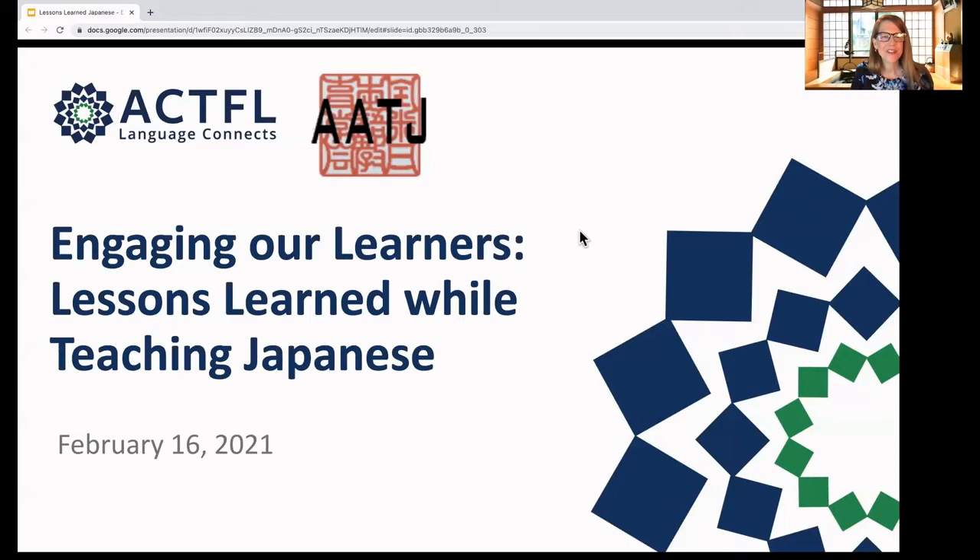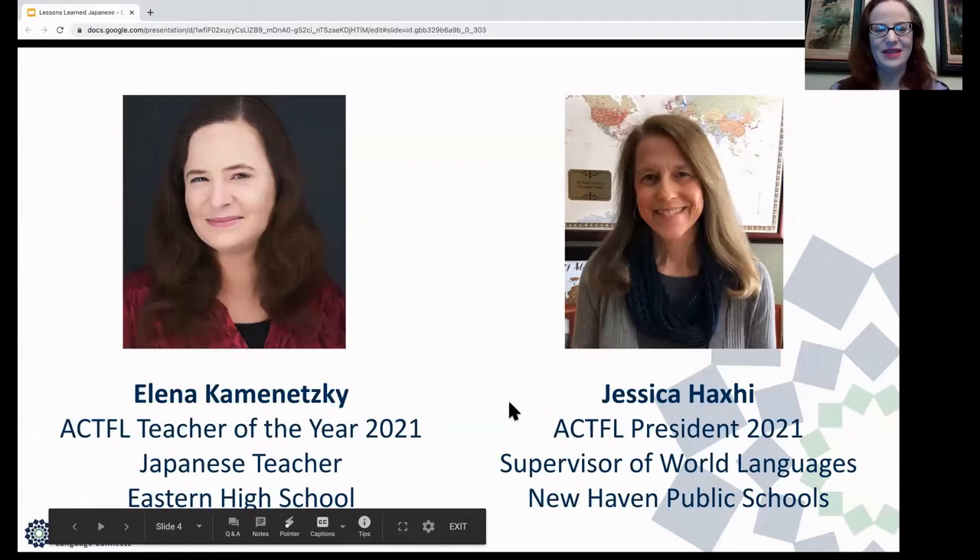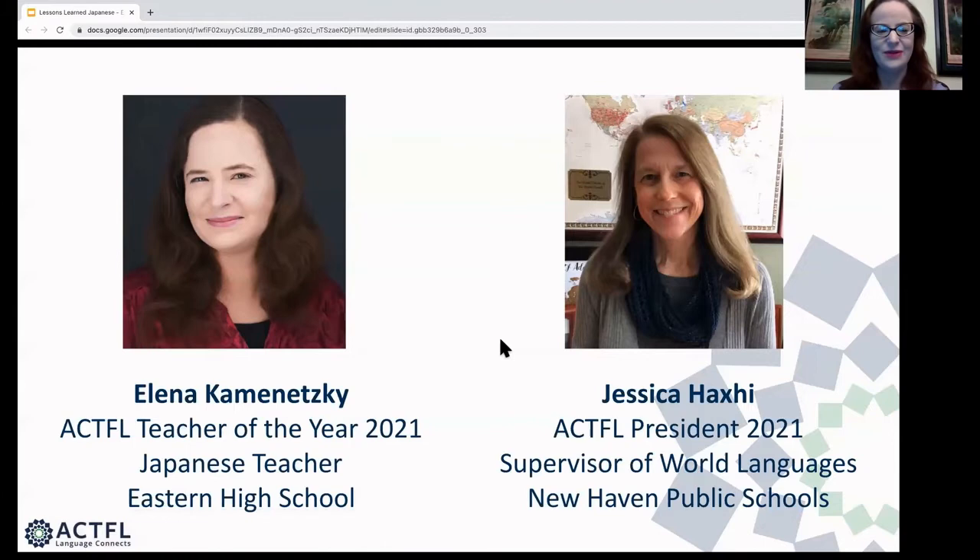Welcome everyone. We're going to go ahead and get started. We're thrilled to have you here tonight for Engaging Our Learners: Lessons Learned While Teaching Japanese. Hi, I'm Elena Kamenetsky. I am the Japanese teacher at Eastern High School in Louisville, Kentucky. I teach Japanese 1 through 4, and I am also the ACTFL Teacher of the Year for 2021.